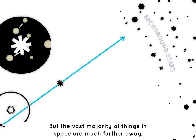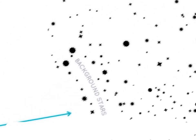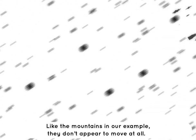But the vast majority of things in space are much further away. Like the mountains in our example, they don't appear to move at all. So how do we know how far away they are?